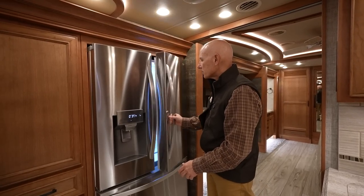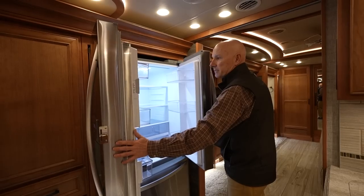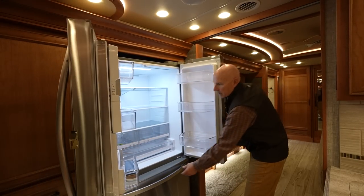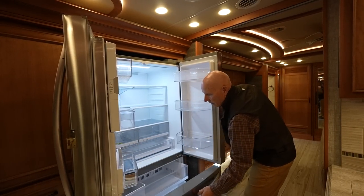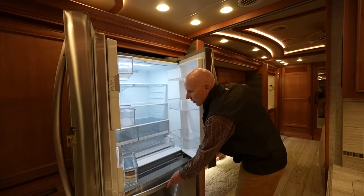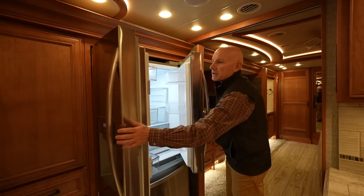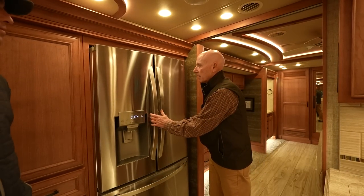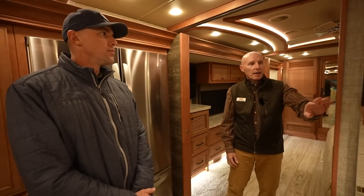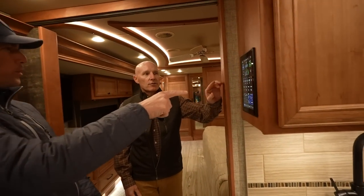Here's your nice LG refrigerator with a fresh water and ice-making system — look at how large it is, well-lit, very generous size. In a 35-foot coach you've got plenty of space for your cooking, enjoyment, and refreshment needs, and it's very conveniently located to the rest of the galley.